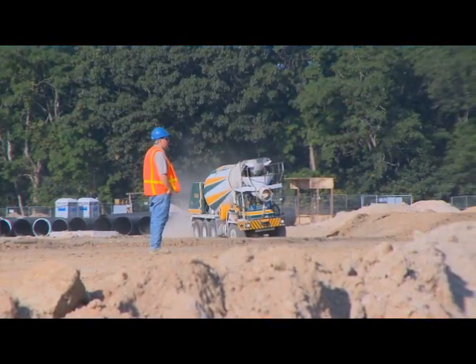This morning we'll be pouring approximately 200 cubic yards of concrete, which will take about 20 or 21 concrete trucks. They'll be here shortly and pour the footings for the utility tunnel.